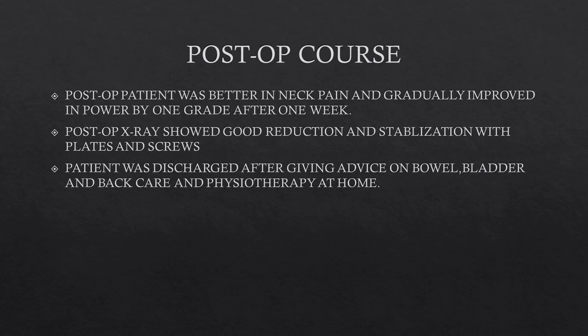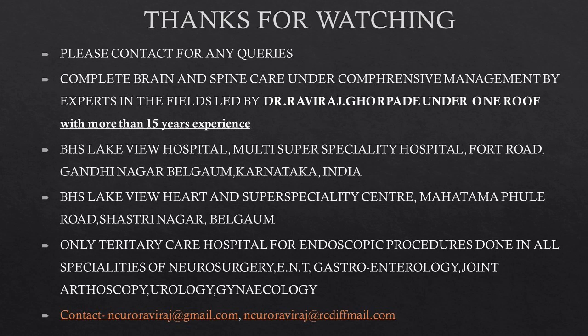Postoperatively the patient had better neck pain and gradually improved over one week. He was discharged after being given thorough advice regarding bowel, bladder, and back care.